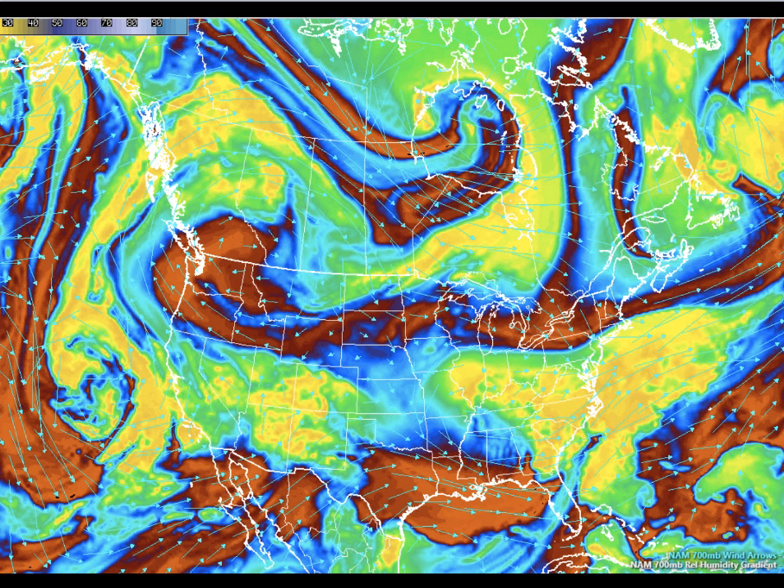The 700-millibar moisture map kind of shows us the story of what we can expect cloudiness-wise. At noon today, still a pretty good layer of clouds across Alabama and the southeast. It will be hard to clear for areas generally north of Demopolis, Selma, Montgomery, and Eufaula — we'll see mostly cloudy skies with just a few peaks of sunshine during the day today.